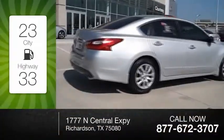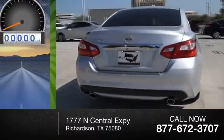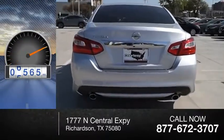Great fuel efficiency saves you money by requiring fewer trips to the gas station. This vehicle has less than 8,000 miles.